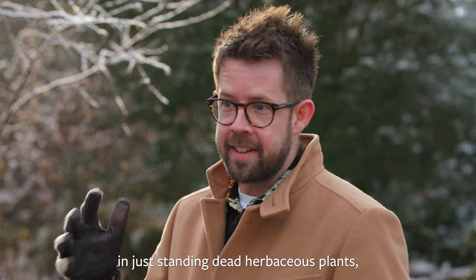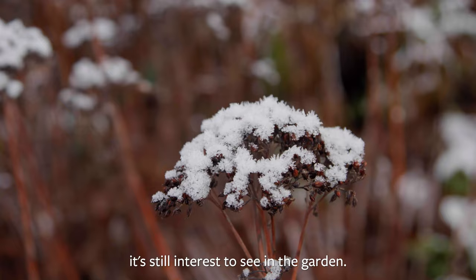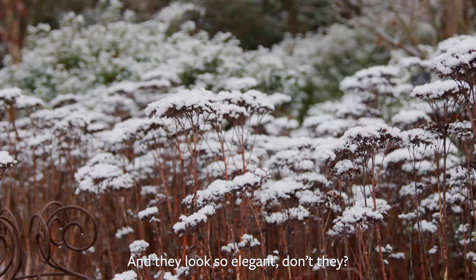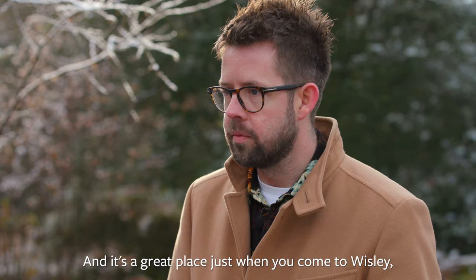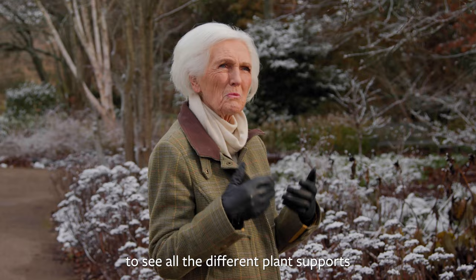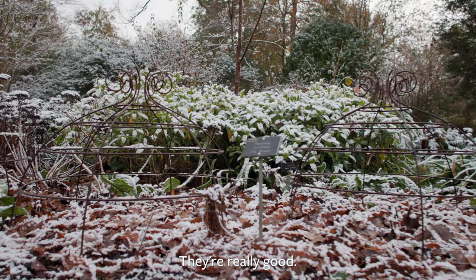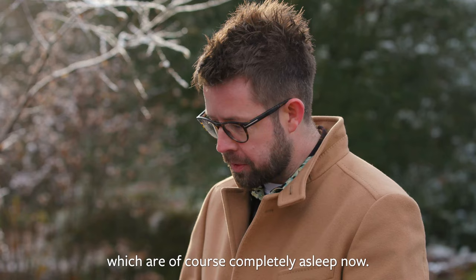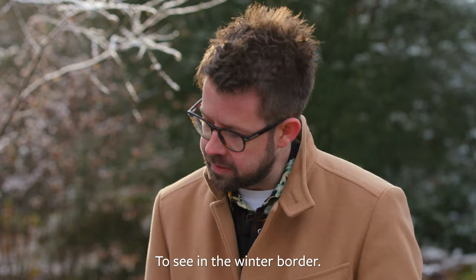And of course there is beauty in just standing dead herbaceous plants. These sedums are completely asleep but just seeing a frost on them, the way they stand through the winter months — it's still interest to see in the garden. They look so elegant, don't they? And it's a great place when you come to Wisley to see all the different plant supports. This one is very trendy and pretty — they're really good. They're all for the peonies, which are of course completely asleep now, but the plants grow through them again in the spring. They're fun to see in the winter border.